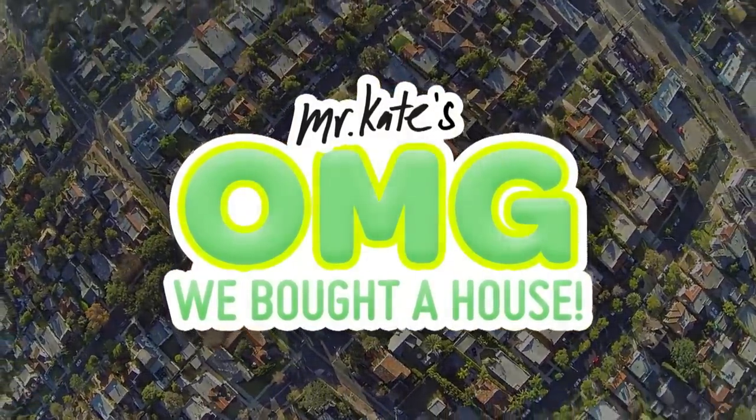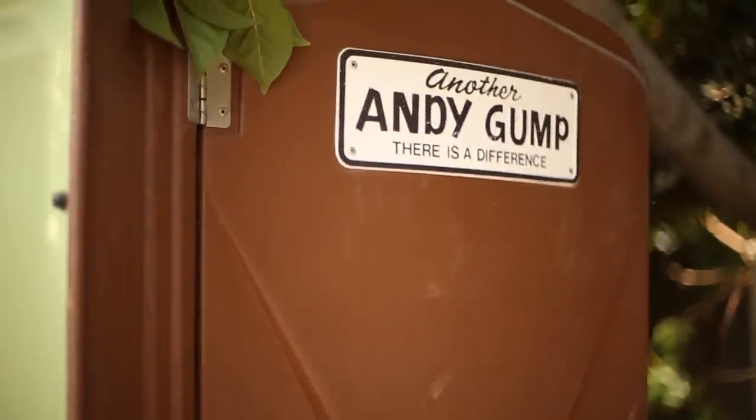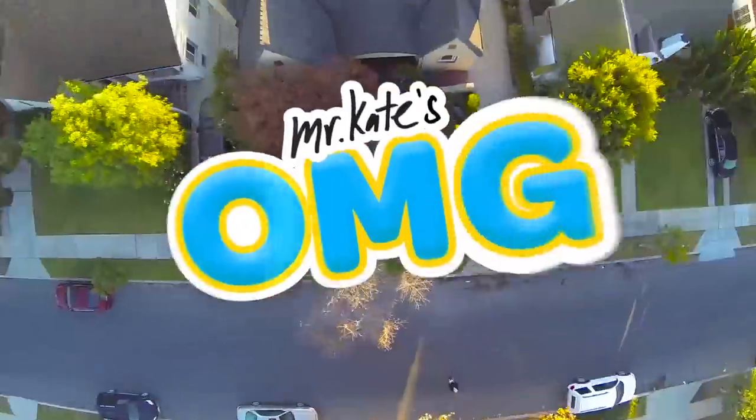Hi! Welcome back, guys! OMG We Bought a House! We're in the backyard — don't be fooled, we're standing right next to a porta potty, and it's kinda stinky. We haven't updated you guys in a while because we have been working on OMG We're Coming Over. But stuff has been happening and we've been vlogging all along. We've compiled a lot of vlog footage with all the updates we've done.